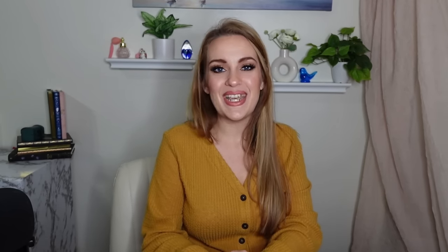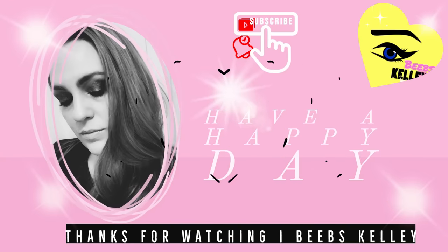Thank you so much for being here. I appreciate each and every one of you, and I will see you in the next video. Have a happy day, everybody. Bye!